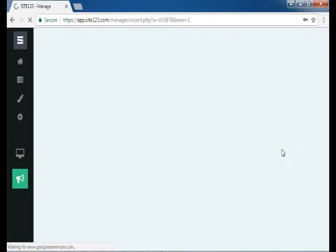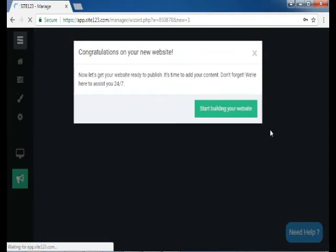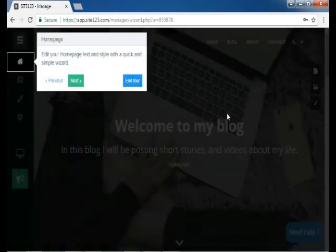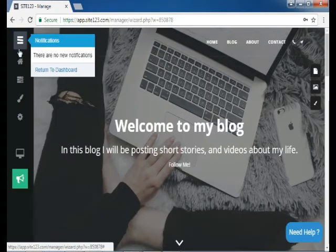It will take a few moments to build your website. Here in the website builder manager page, it shows a message of congratulations on your new website. Click on the green button to start building your website — it's time to add your content.